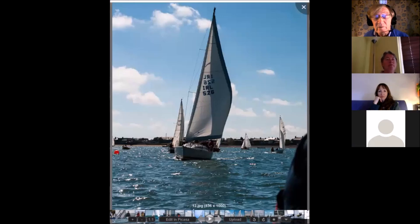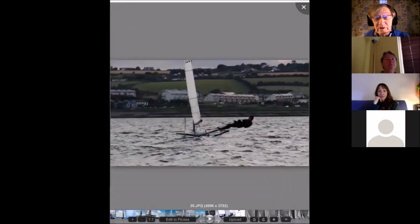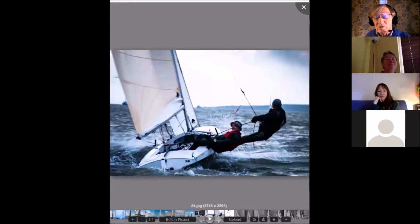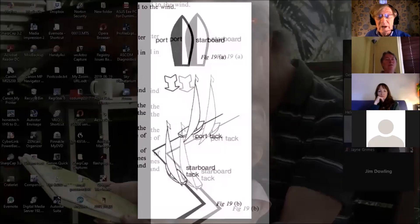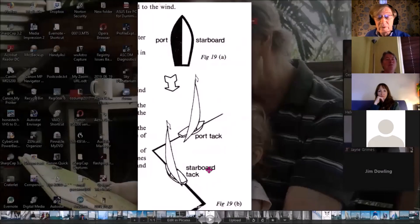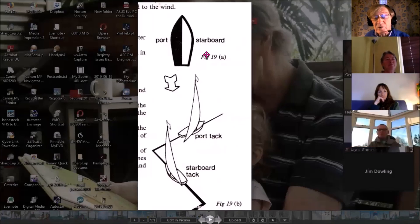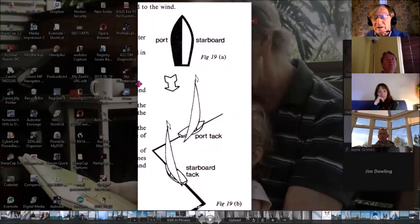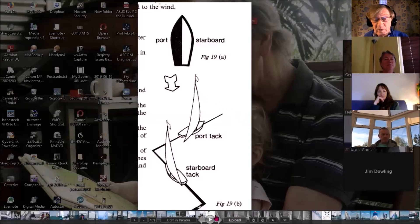We talked about tacking and using the jib to slow the boat down, and balance as exemplified by Stuart and Neil Kramer out on a trapeze. We dealt with tacking the boat from one side to the other to get upwind — this zigzag upwind through the no-go zone, the bit of the sailing cheesecake that's missing and we can't sail directly into. We've got to zigzag up it.